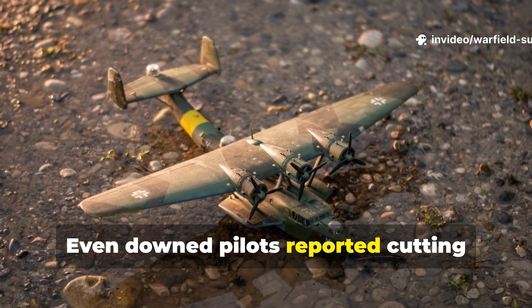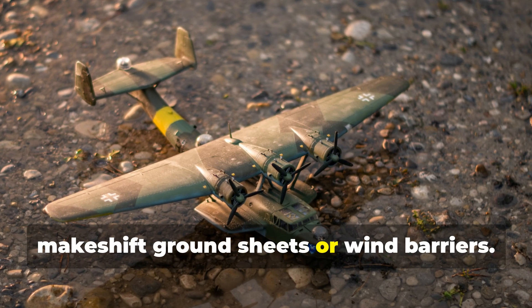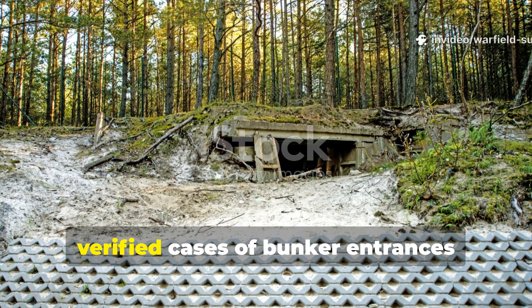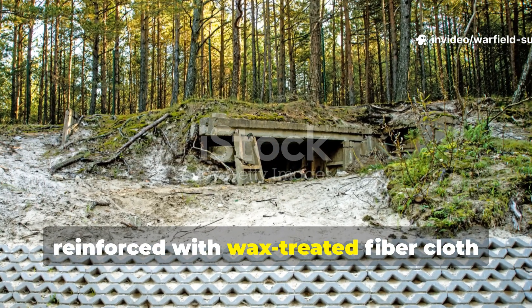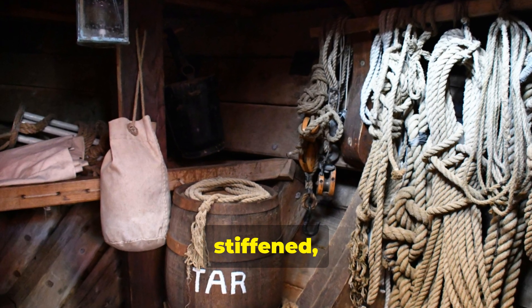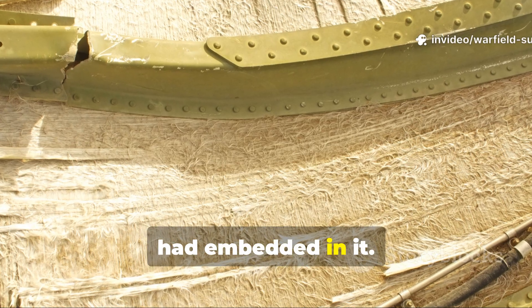Even downed pilots reported cutting sections of these fibre tarps for makeshift ground sheets or wind barriers. There are verified cases of bunker entrances reinforced with wax-treated fibre cloth when wood was scarce. After bombardment, the cloth was still attached, stiffened, and functional even when metal fragments had embedded in it.